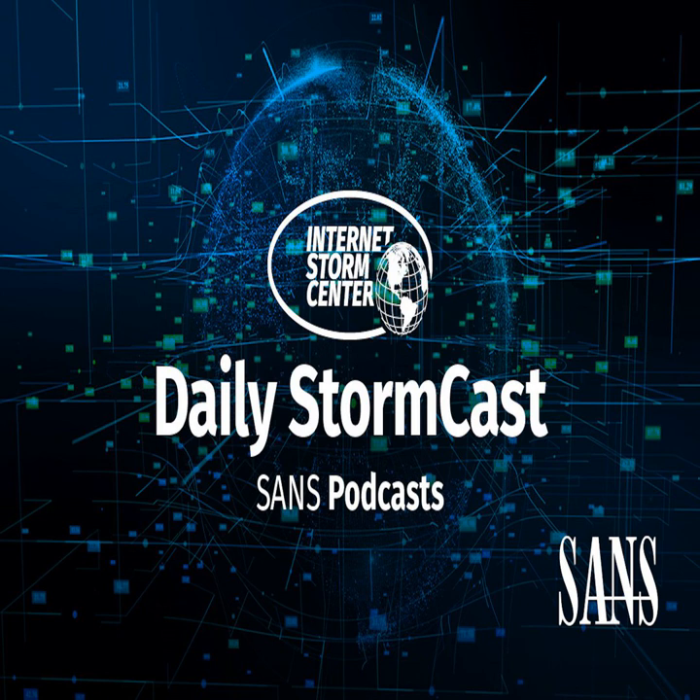Hello, welcome to the Thursday, February 25th, 2021 edition of the SANS Internet Storm Center Stormcast. My name is Johannes Ulrich and today I'm recording from Jacksonville, Florida.